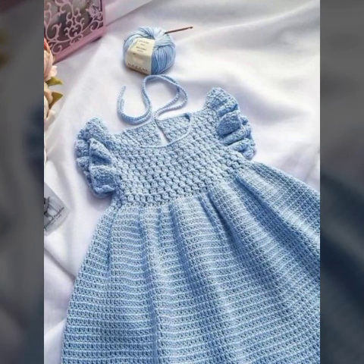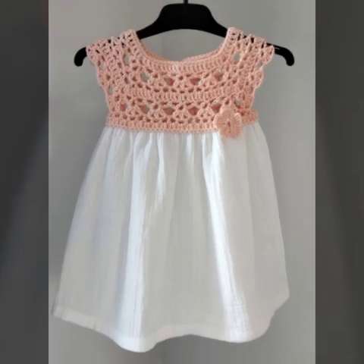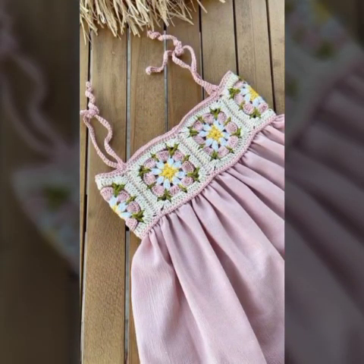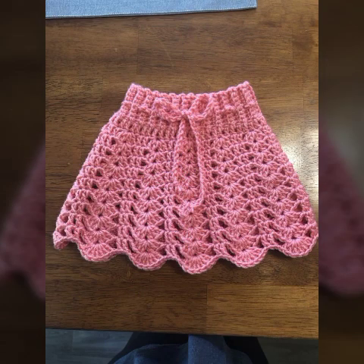Baby frogs. In this video you will see many different and pretty gorgeous varieties about crochet baby frogs. As you can see, these are looking very nice. Watch my full video and you will get very unique ideas about crochet baby frogs and trends.